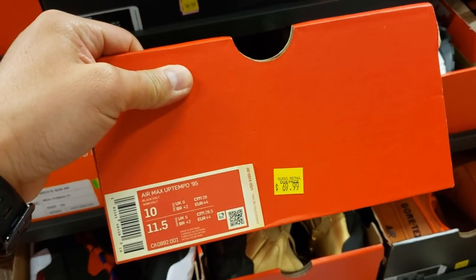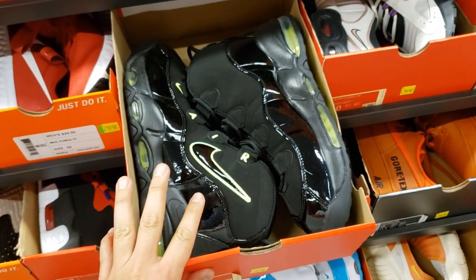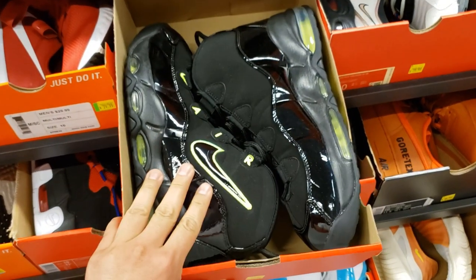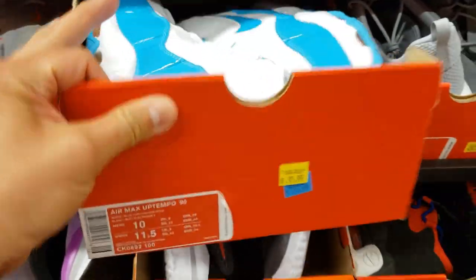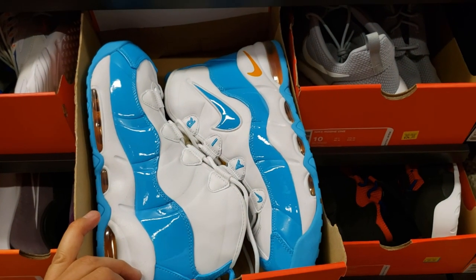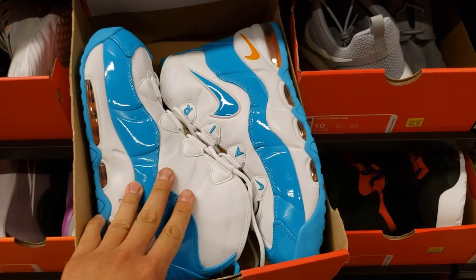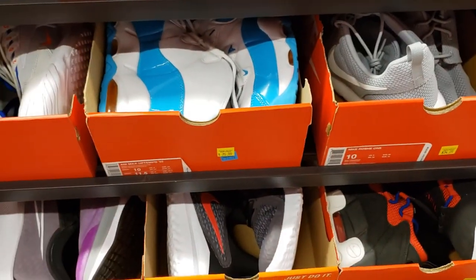Size 10 and a half — that's what I wear. 70 bucks for the Volt colorway of the Uptempo 95s. These need to drop in price so I can get them already. I bought mine here for $79.99 plus 30% off. I think I might have got them for 40% off on Black Friday. These prices, I'm not digging them.